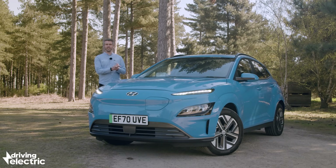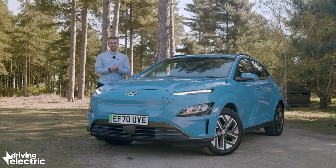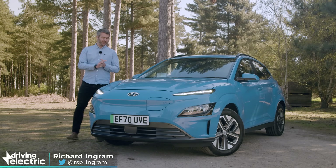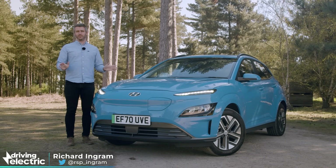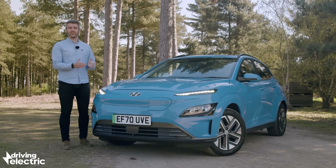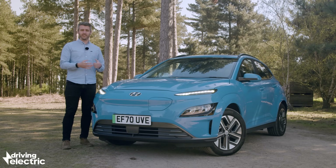The Hyundai Kona Electric launched back in 2018 with a headline-grabbing range of around 280 miles, which at the time was pretty much enough to blow all of its rivals out of the park. Fast forward three years, and it's not that uncommon to see a car with more than 300 miles on a single charge.